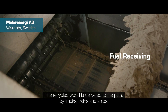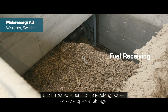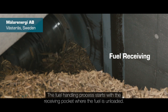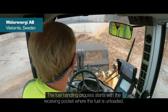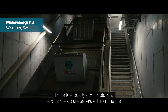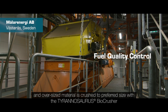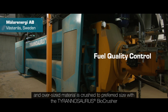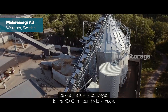The recycled wood is delivered to the plant by trucks, trains, and ships, and unloaded either into the receiving pocket or to the open-air storage. The fuel handling process starts with the receiving pocket where the fuel is unloaded. In the fuel quality control station, ferrous metals are separated from the fuel and oversized material is crushed to preferred size with the Tyrannosaurus Bio-Crusher, before the fuel is conveyed to the 6,000 cubic meter round silo storage.